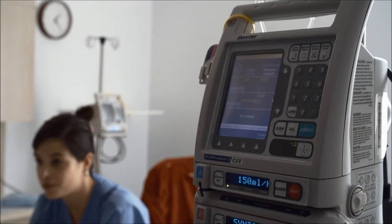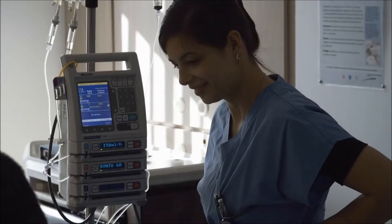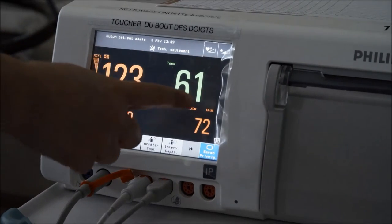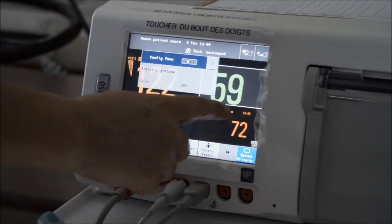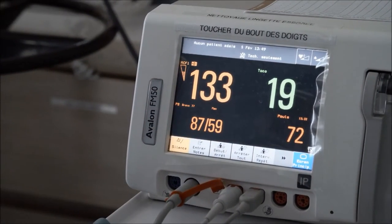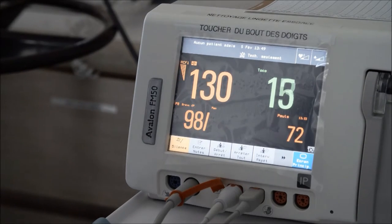The nurse will perform a general exam and palpate your stomach to check the intensity of your contractions. She will take blood samples and collect data for your medical record. A fetal monitor will be set up to make sure your baby is doing well. Depending on your condition, staff may do either continuous or intermittent monitoring.